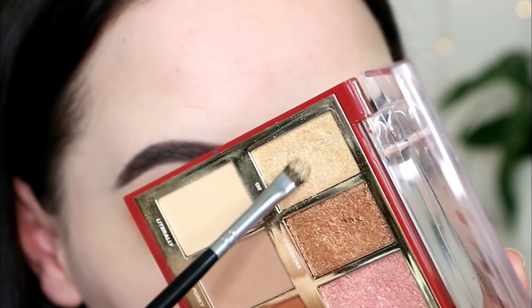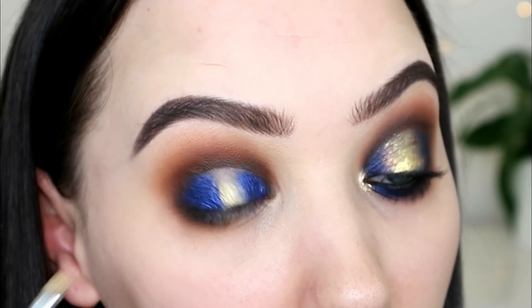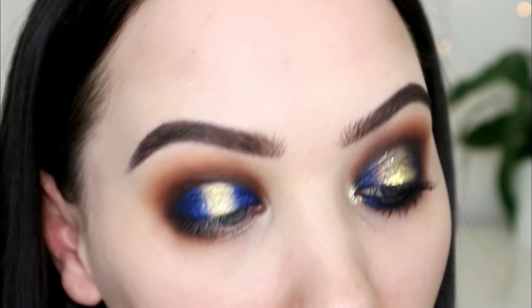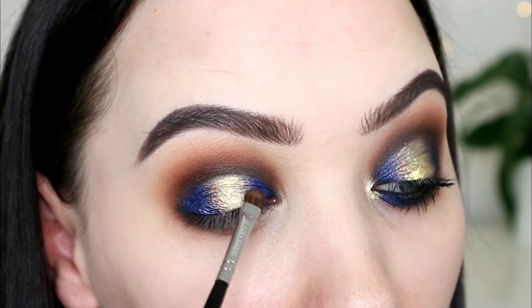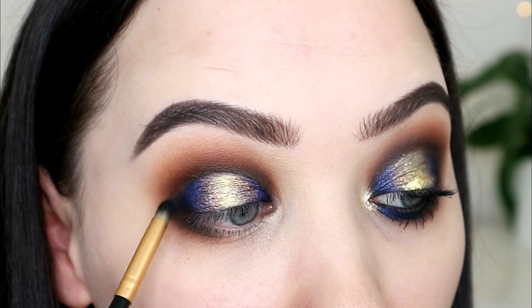I'm taking the gold shade called 1M for 1 million, wetting it again, and placing that through the center — and I tell you, this palette was £8.95. Then I grab a pinch of Coccolina, which is right beside it and more of a copper, because I think it helps fade the gold into the blue a bit better. Before I go further, I pick up that really small pointy brush with the black shade and pop that back in the inner and outer corners just to fade the blue in better.